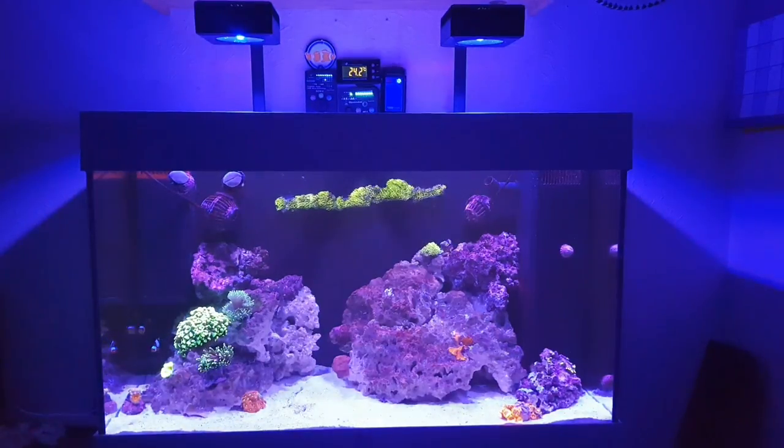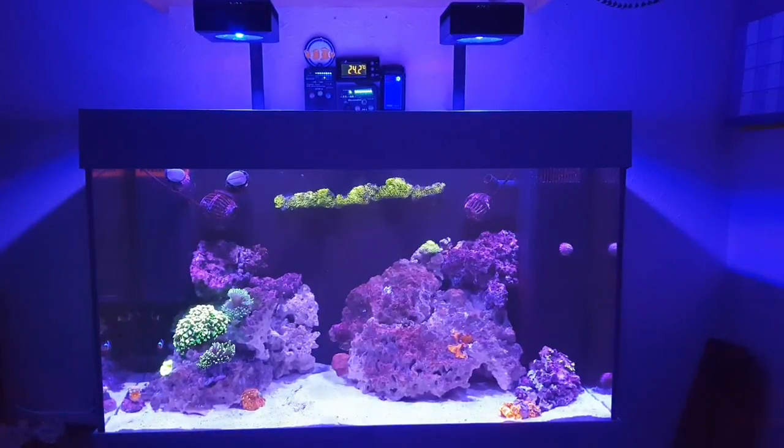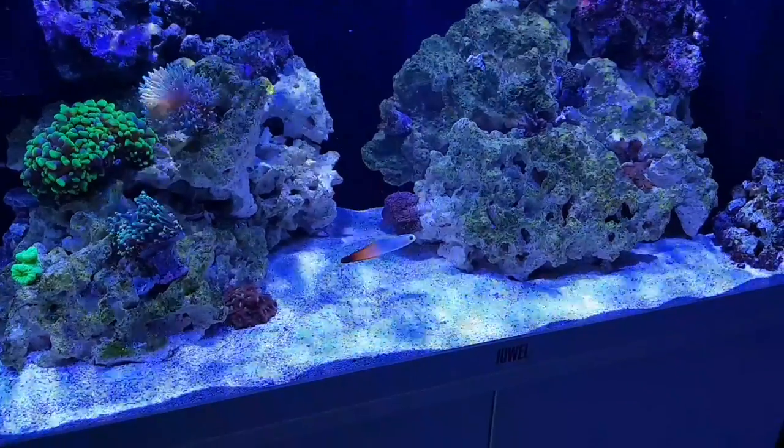Hey guys, welcome back to another video on my reef tank. I'd like to share a quick update. First, the algae — dinoflagellates. I've had it for about two to three weeks now, still continuing to dose Vibrant, and it's massively reducing. It's virtually all gone. There's just a tiny bit of what I think might be cyanobacteria.